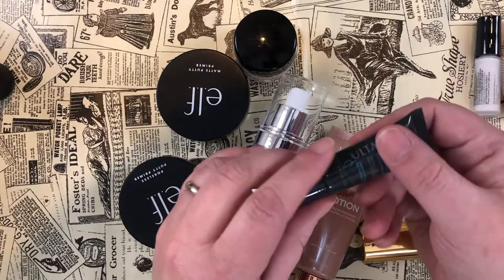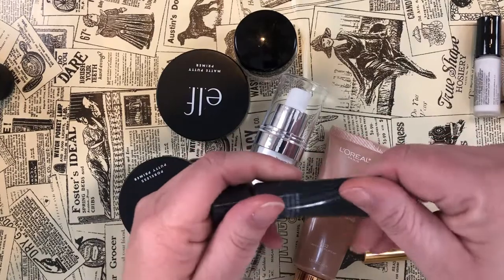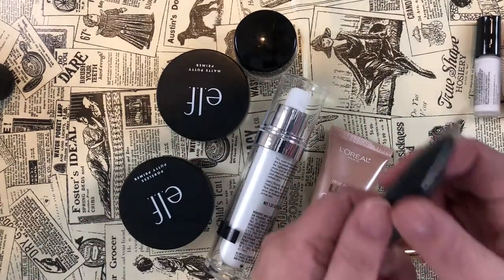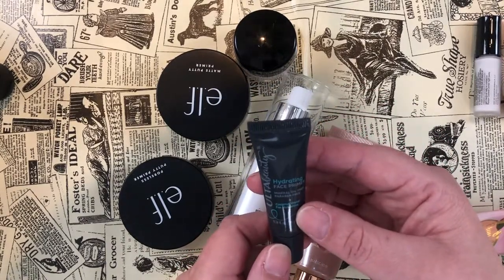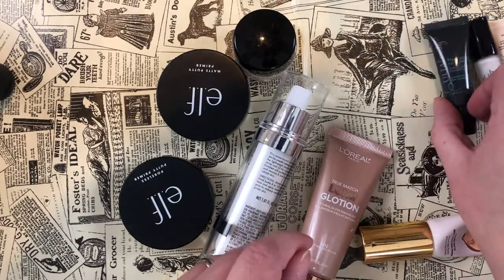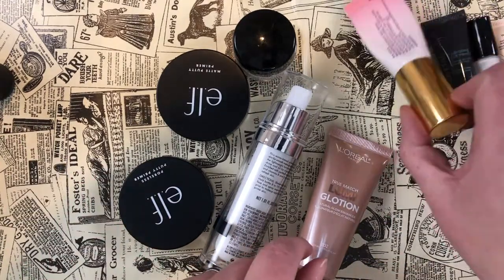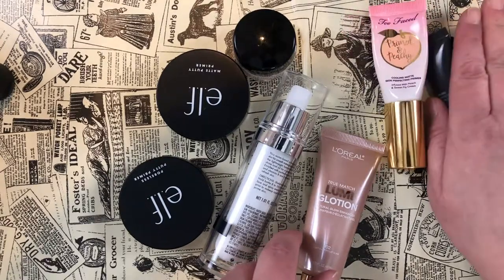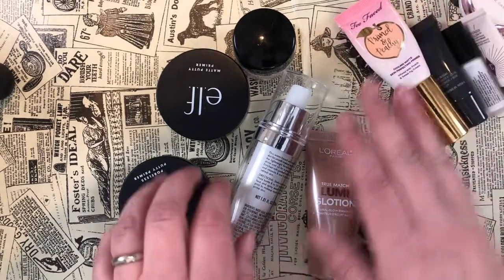The Ulta Beauty primer — I'm just going to squirt a little out and check the smell. Yeah, it still smells good. It's pretty much like a glorified moisturizer — smells a bit like coconut, which is fine. I'm going to try and work all three of these sample-y ones out of the collection.